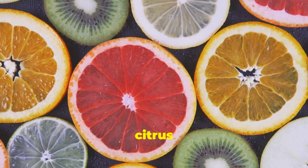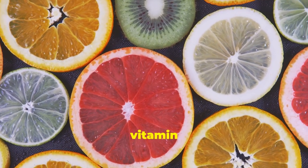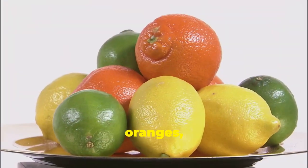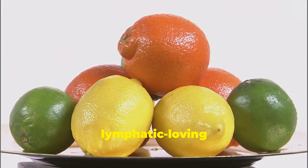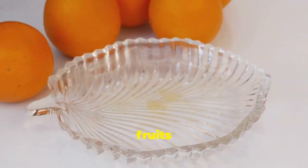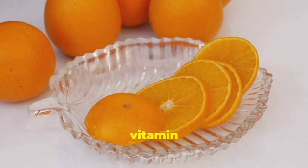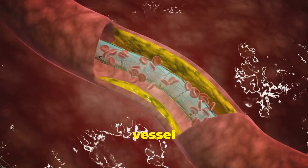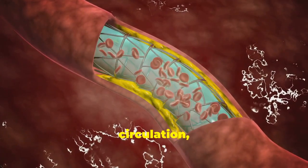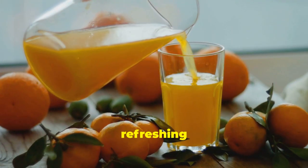Let's talk about citrus fruits — those tangy and refreshing gifts from nature that pack a powerful vitamin C punch. We're talking oranges, lemons, grapefruits, and limes, all bursting with flavor and lymphatic-loving nutrients. Citrus fruits are abundant in bioflavonoids, powerful antioxidants that work synergistically with vitamin C to strengthen blood vessel walls and improve circulation, which is essential for a healthy lymphatic system.